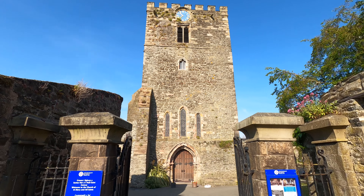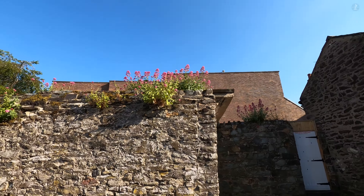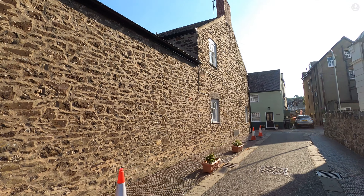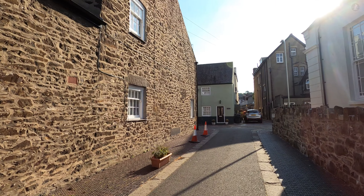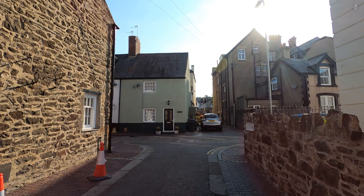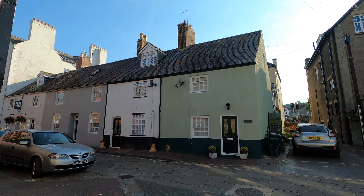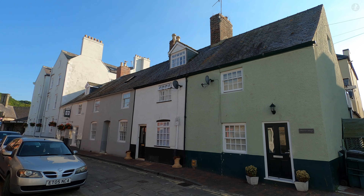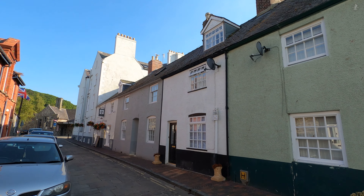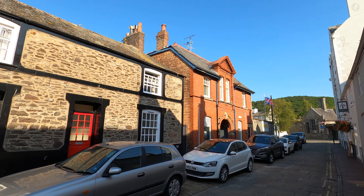As we make our way out of the tranquil churchyard of St Mary's, it's the interior of the walled town which bears the most fascinating stories and sights on offer in Conwy, with a network of narrow streets lined by historic houses, religious buildings and more, all crammed inside an extremely small area.